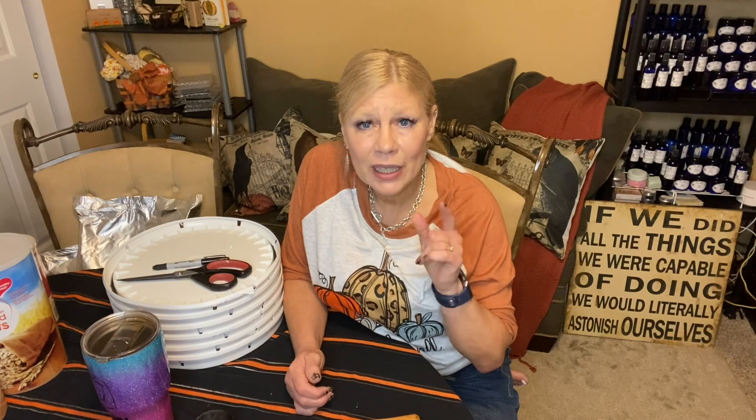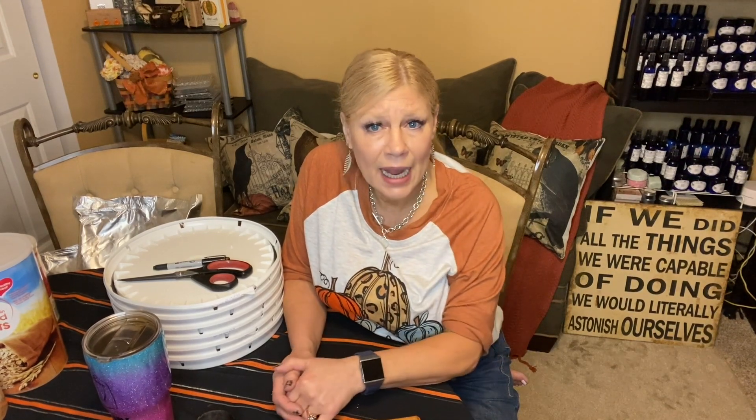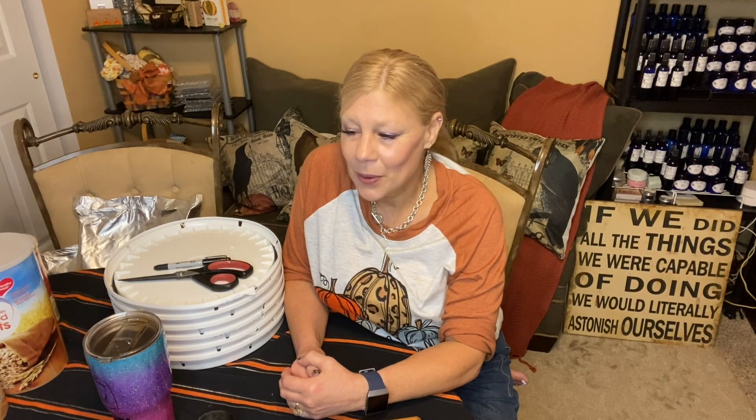I'm actually waiting on the generator guy to come give me an estimate. It may be out of my price range, but I want to see my options because I deal with long power outages. When you live in a very small village, you're kind of last on the power company's list to get it restored because fewer people are affected by the outage. I want a whole-house generator — they now make ones you can hook into your natural gas or propane tank.